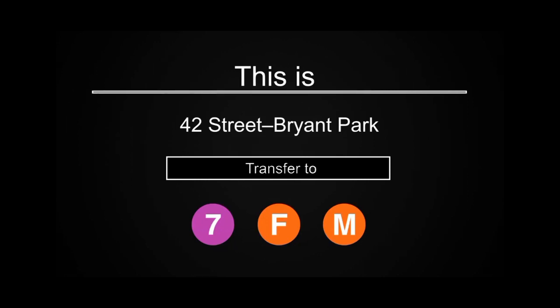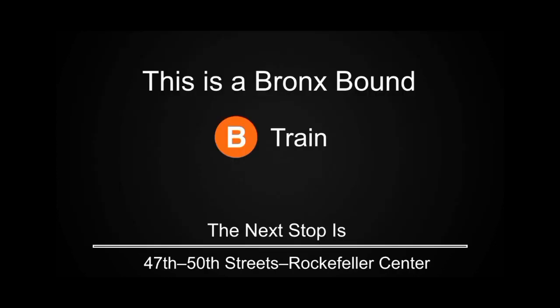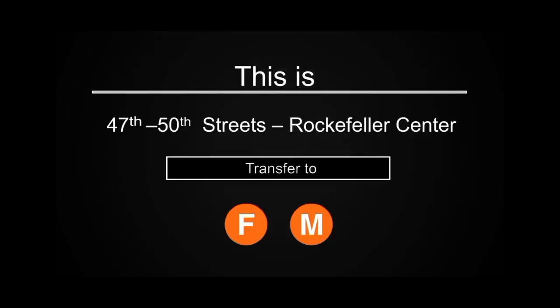Thank you. This is a Bronx-bound B Express train. The next stop is 47th-50th Street, Rockefeller Center. This is 47th-50th Street, Rockefeller Center. Transfer is available to the F and M trains.